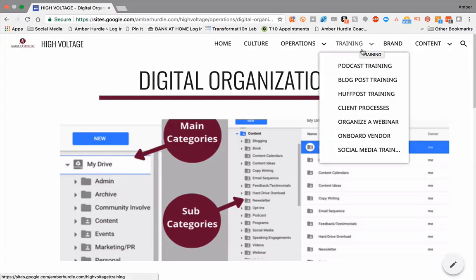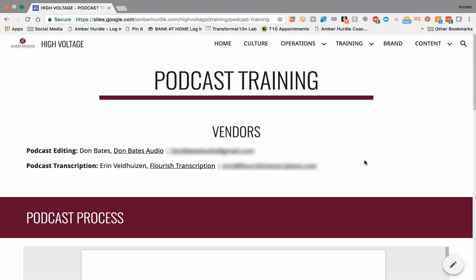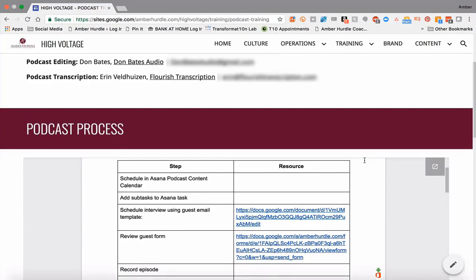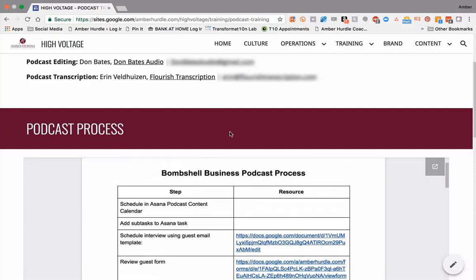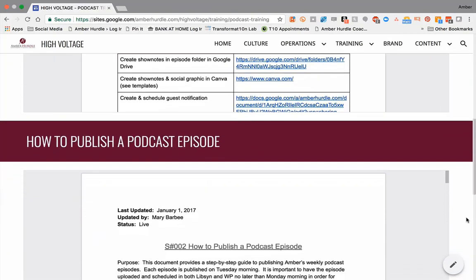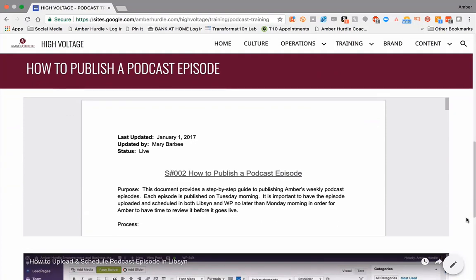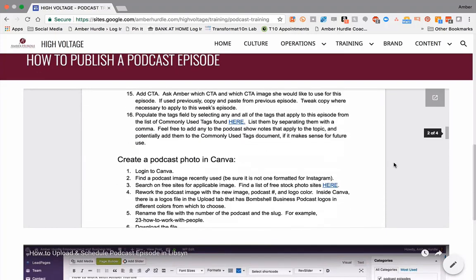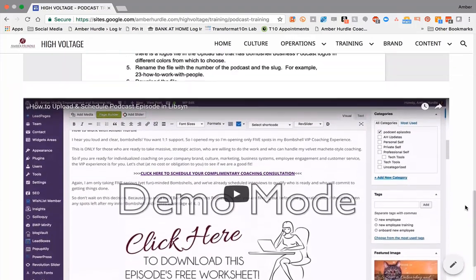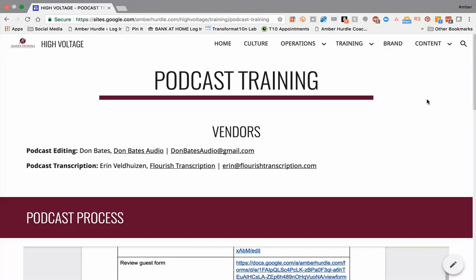Moving on to training — these are some of the things that we do on a regular basis. Let's take a peek at podcast real quick. If somebody is new to helping us with our podcasting efforts, they can hop in here and we have our vendors, the process, and the resource linking out to that. This is just a Google Doc embedded into the site. You can restrict its visibility based on your Google Doc settings, which I showed in a previous video. This is how you publish written instructions, and then of course we have a video on how to do it as well, so that will walk any team member through how to upload a podcast and what to do next.